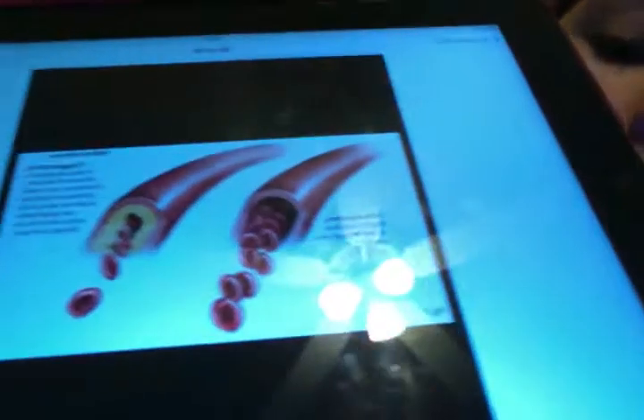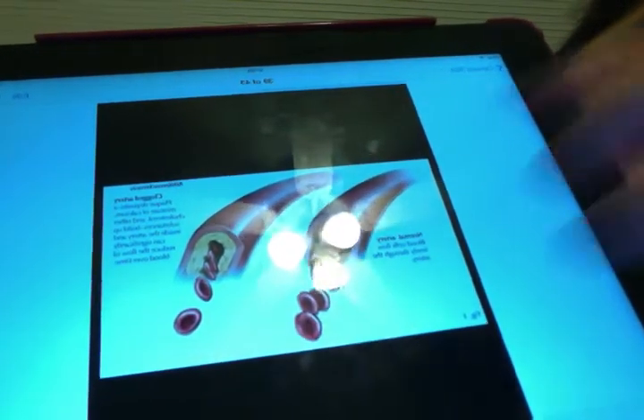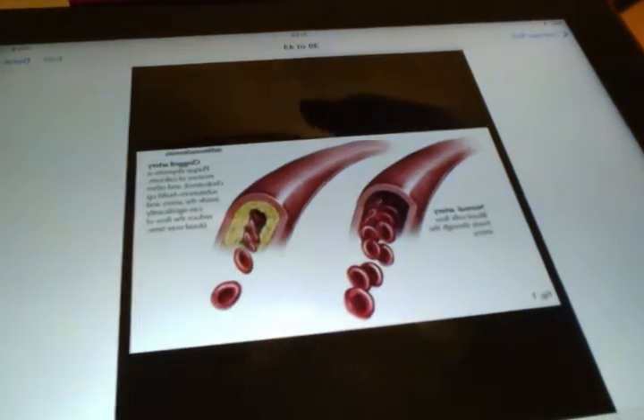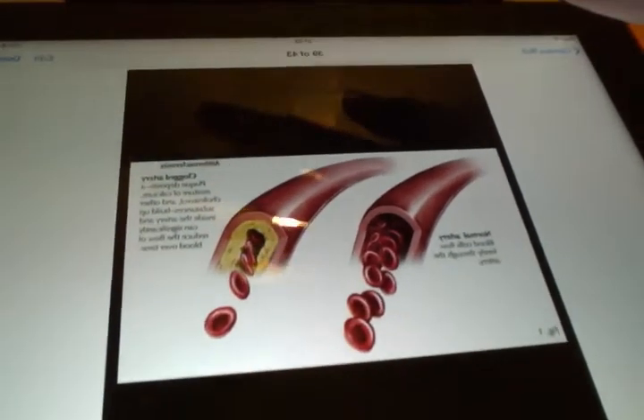If you can't imagine how HDL and LDL work, this is what actually happens with LDL: the excess cholesterol clogs your arteries and makes it hard for blood to go through. You can see the blockage right there. As opposed to the other picture, a healthy artery shows clear blood flow.